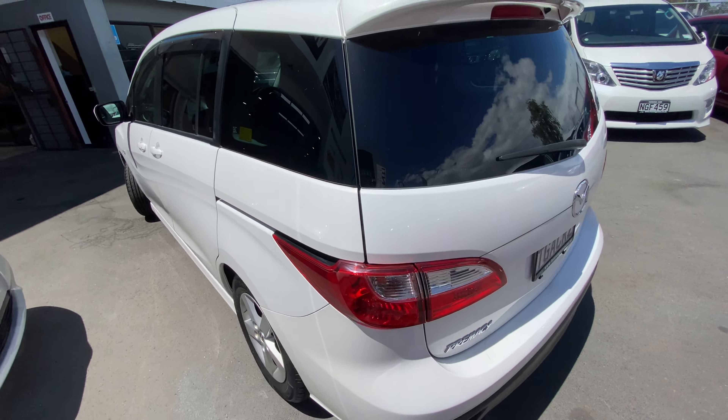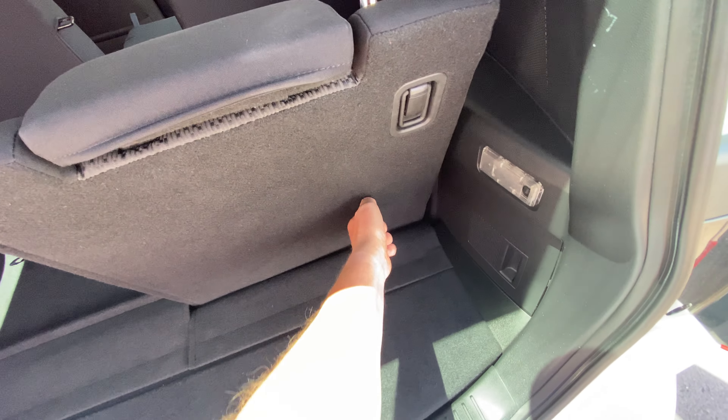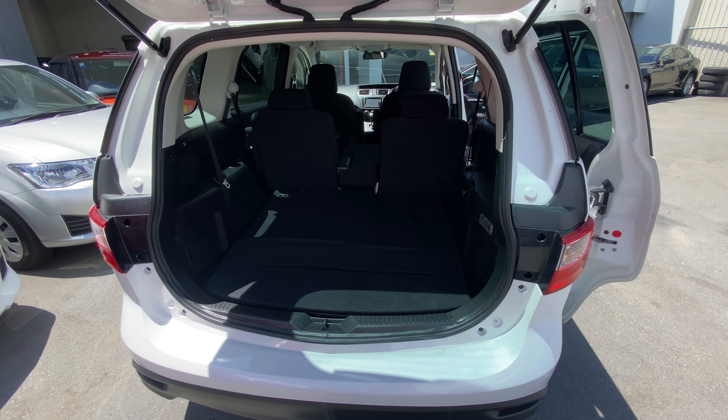These are a nice seven-seater family vehicle. Great with a couple of extra back seats for friends, which fold down to give you a nice big boot space if you don't need those back seats.